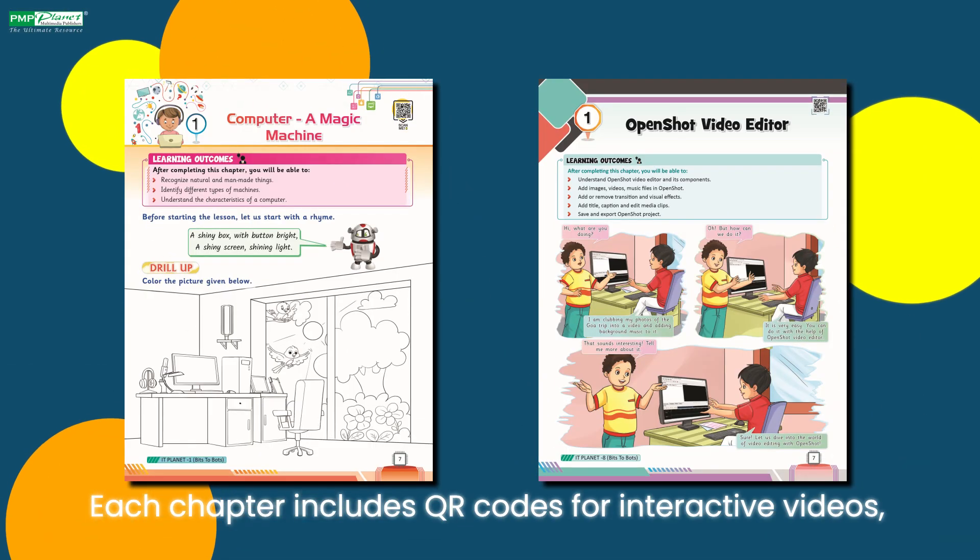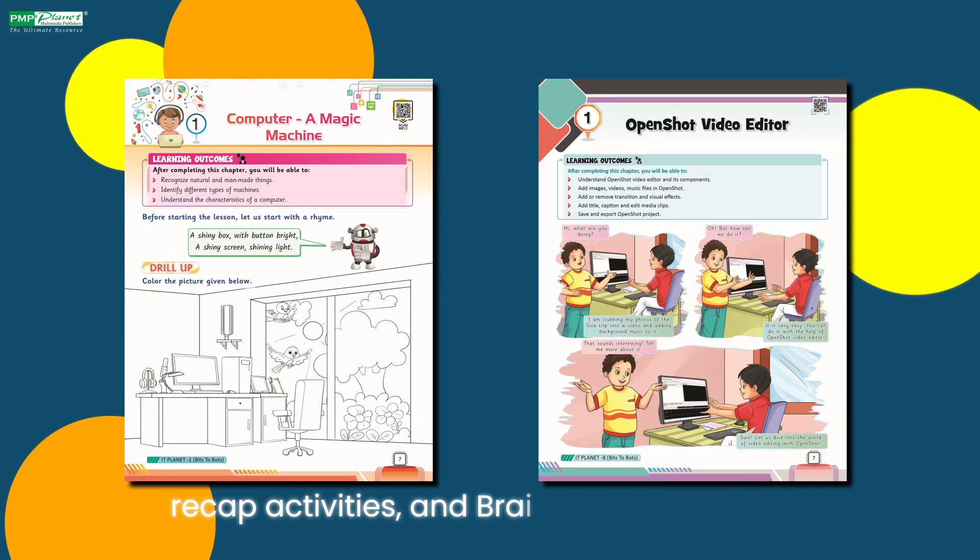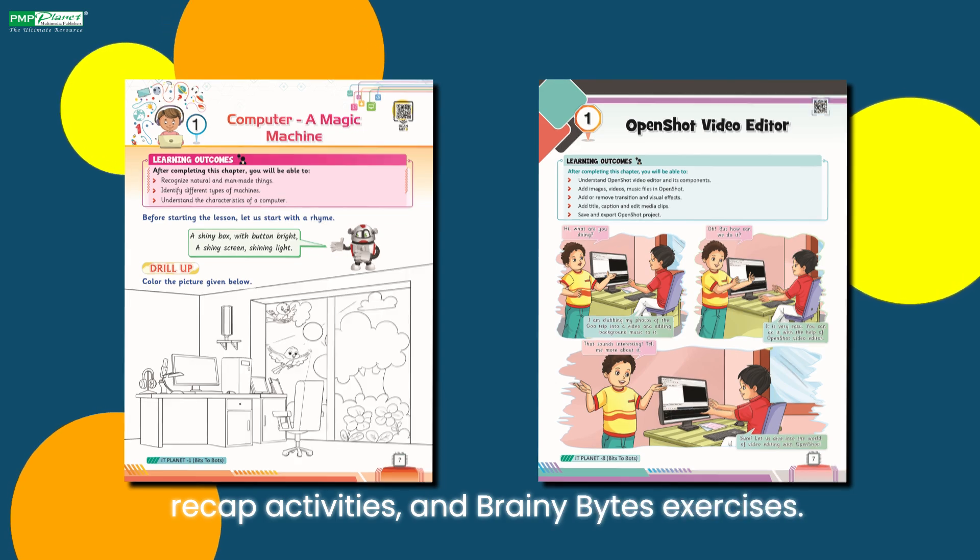Each chapter includes QR codes for interactive videos, recap activities and Brainy Bites exercises, making learning exciting and dynamic.